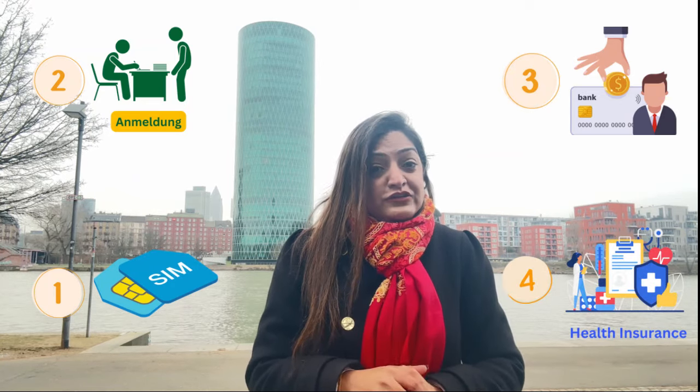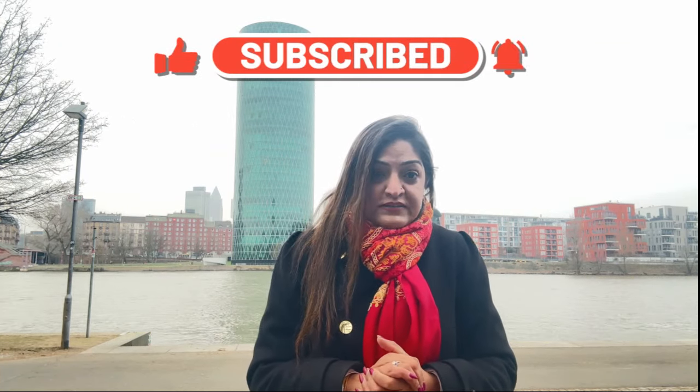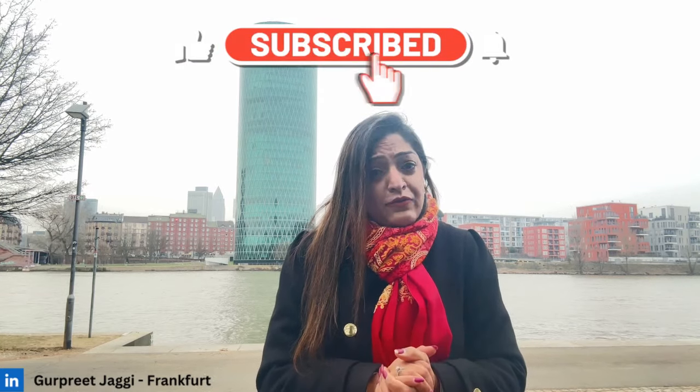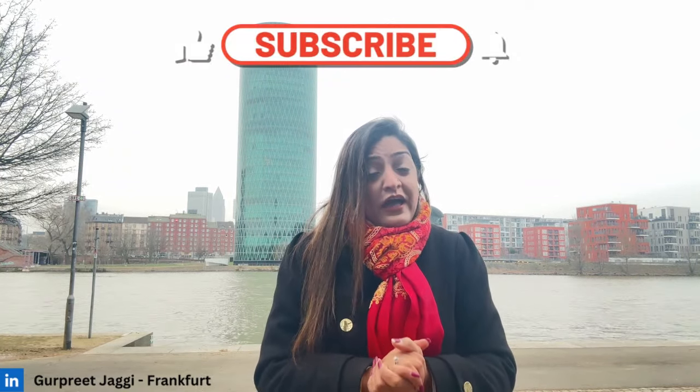If you need more information about Germany, please subscribe to my channel. I'll be sharing information on how to find a job in Germany, the top websites to use, and how to find accommodation. I found accommodation in Germany in just 10 days and I'll share my secrets in a detailed video. I work in Germany as an HR professional and started this channel to help you find a job and settle sooner. If my videos are helpful, please subscribe so I stay motivated to create more. Thank you so much!